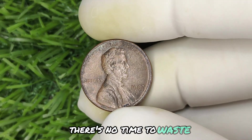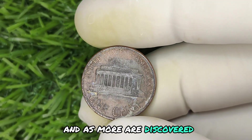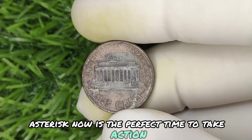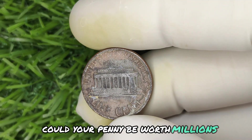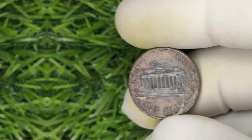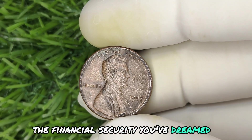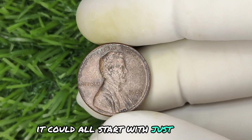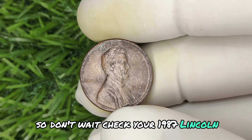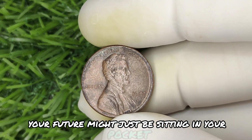But here's the thing — there's no time to waste. These rare coins are only getting more valuable, and as more are discovered, competition in the market heats up. Now is the perfect time to take action. Could your penny be worth millions? You're only one appraisal away from finding out. It could all start with just one penny, so don't wait. Check your 1987 Lincoln pennies today — your future might just be sitting in your pocket.